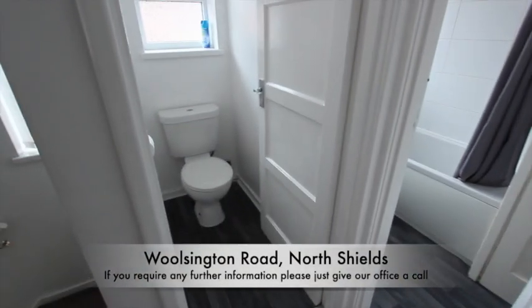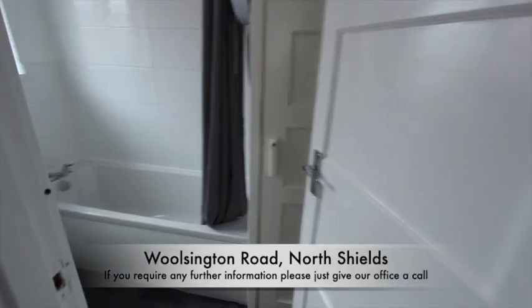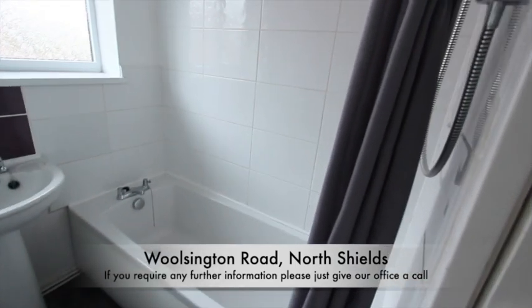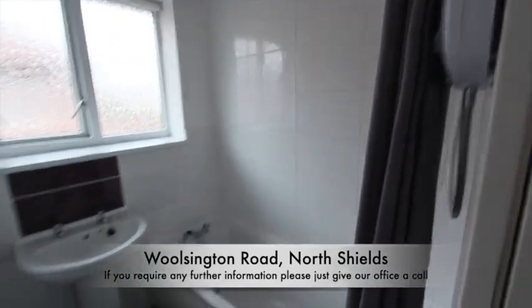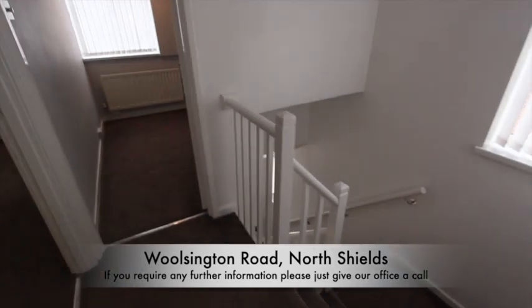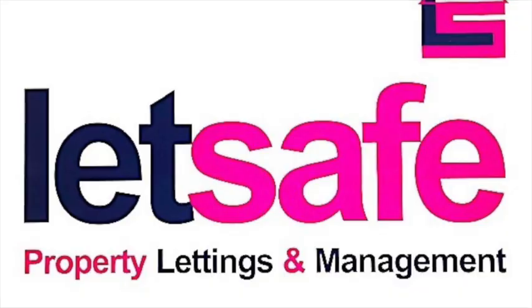And finally, a quick look in the bathroom — a separate toilet, all very clean. And a bathroom with a white suite, shower over the bath there. And an airing cupboard with the boiler. And that is everything. If you require any further information on this property, please just give our office a call.